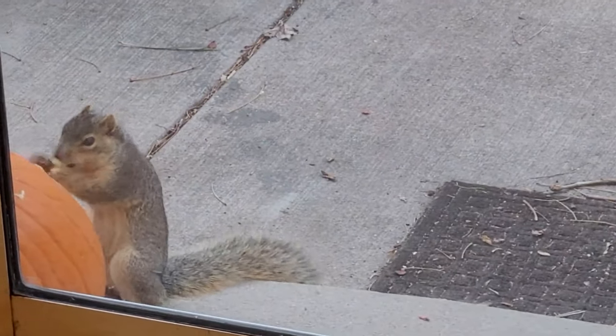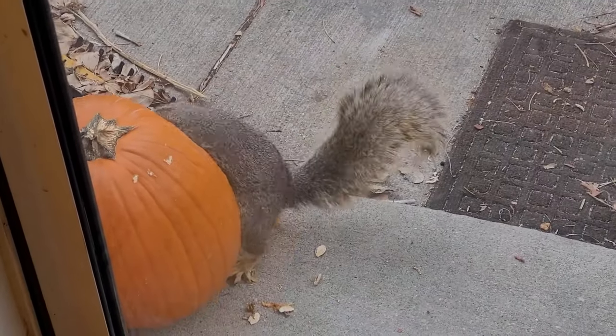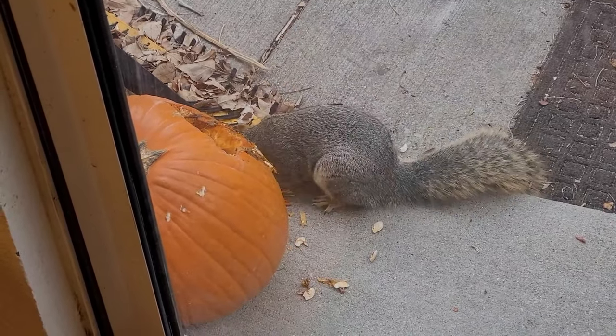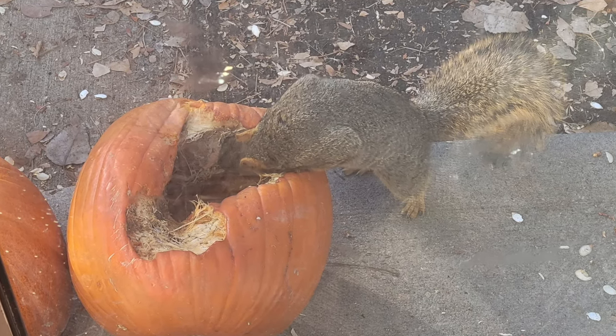People aren't the only ones that like to eat pumpkins — animals love them too! I have a squirrel in my backyard that loves to chew on pumpkins. He eats the outside of the pumpkin, then crawls inside to eat the seeds too.